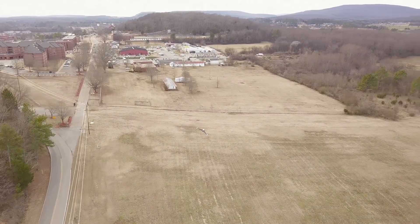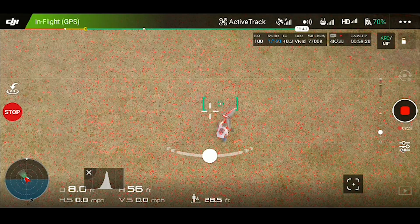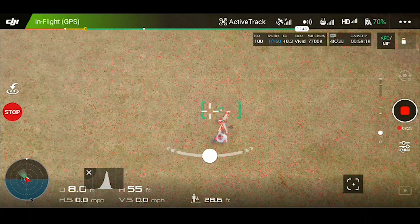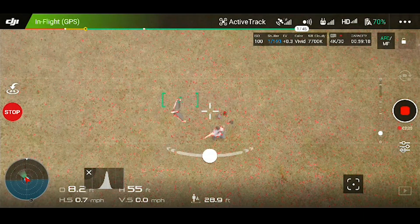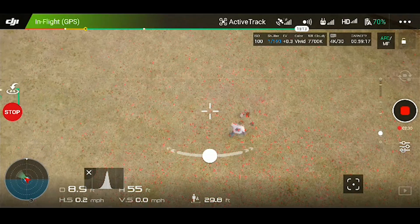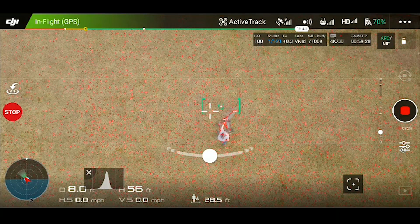So that didn't quite work — in real time it seemed terrible, like tracking failed on launch. But let's take a look again. At launch, you can see that tracking is actually working, and working very well. It's only when the Disco leaves the frame that tracking gets lost. This is interesting for future testing.